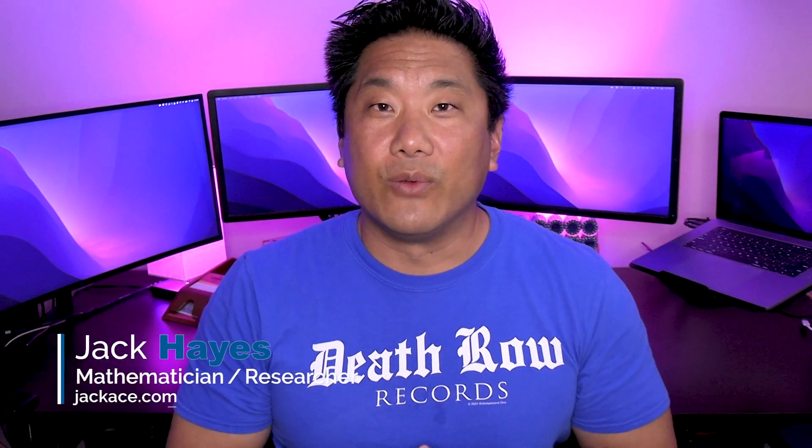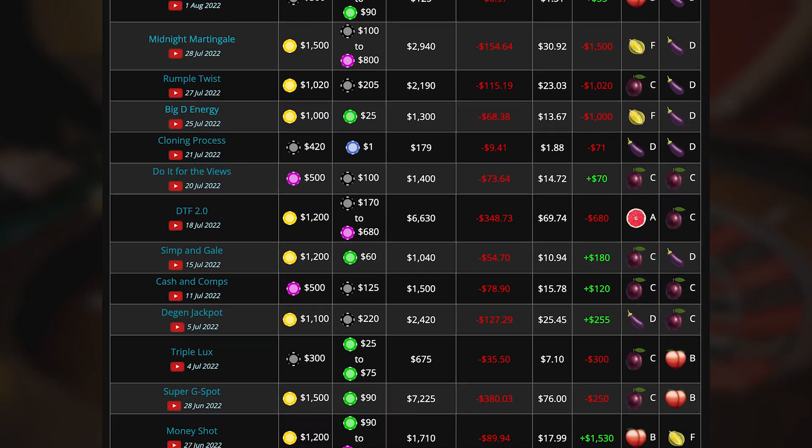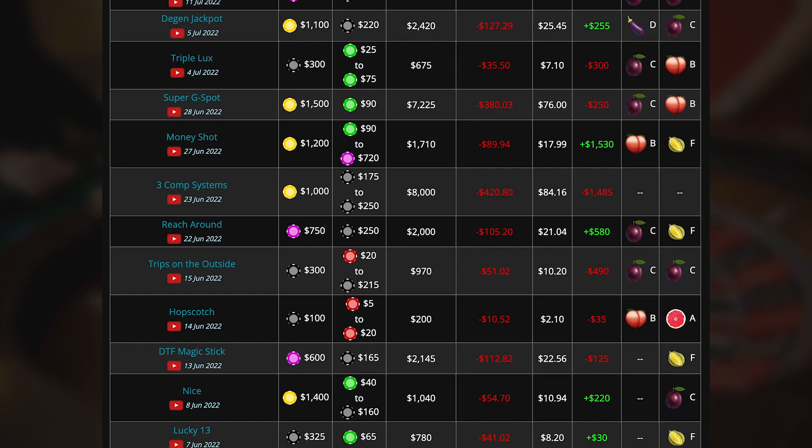What up donkeys? Jack Hayes here with JackAce.com where we talk about my three favorite topics: gambling, crypto, and stem. Today I'm going to show you a catalog of roulette systems reviewed by the CEG dealer school and detailed stats for every spin they've made for the past several months.